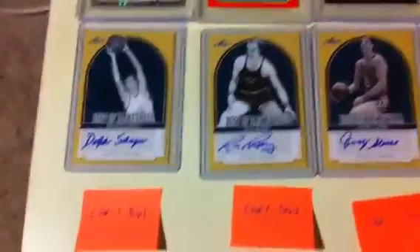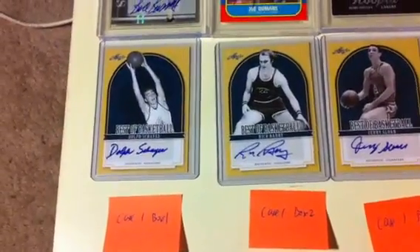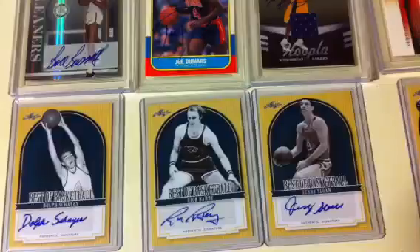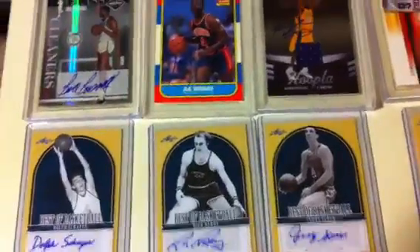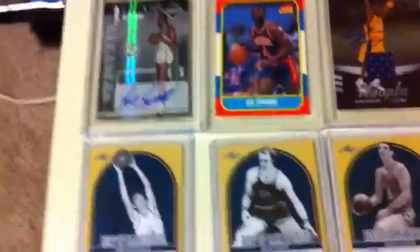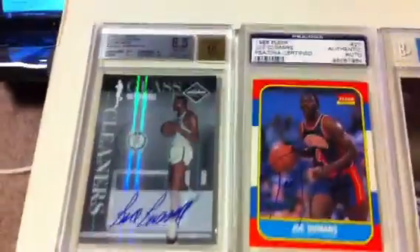This one was by the hit, so each person got 1 hit, either from box 1, box 2, or box 3. One person got the slab one, and the other person got the Leaf Auto. First, Case 1, Box 1 — it was Bill Russell, Glass On-card Auto, BGS 8.5 with a 10 auto.